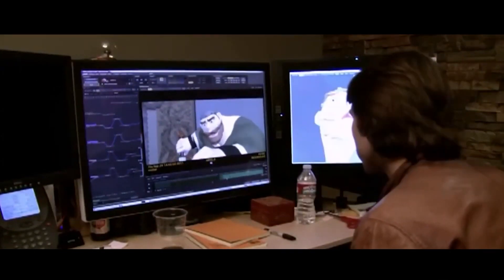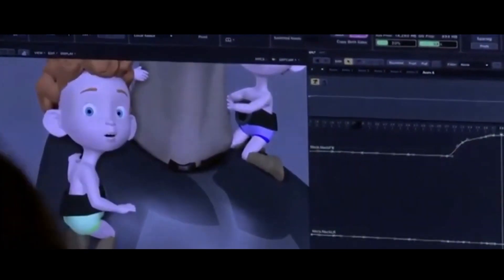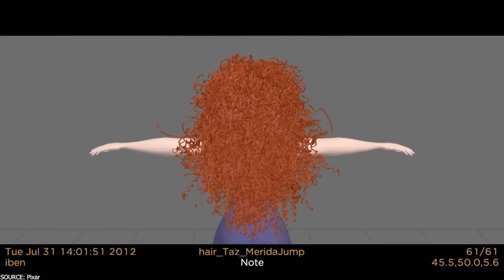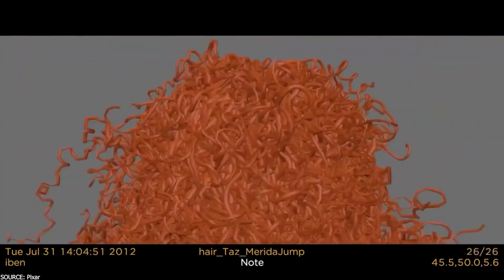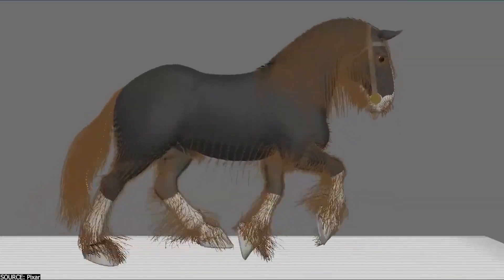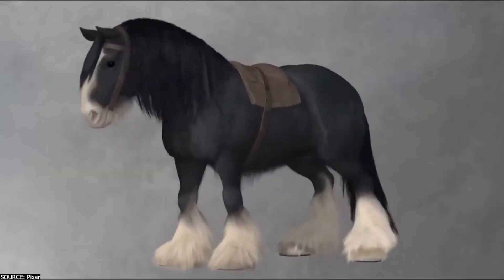For example, in the movie Brave, Disney created an entire software called Kaz Hair just for the hair of Princess Merida, as it is a very important part of the character's design and one of the most expressive elements. This is a way for a studio to stand out by having superior hair technology and making their production more attractive.